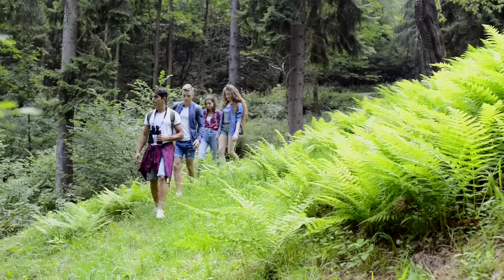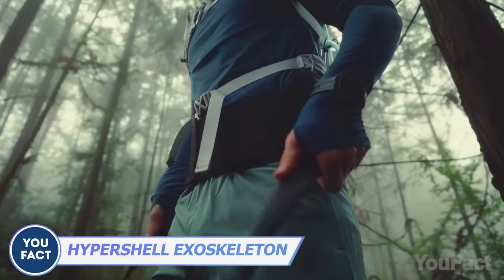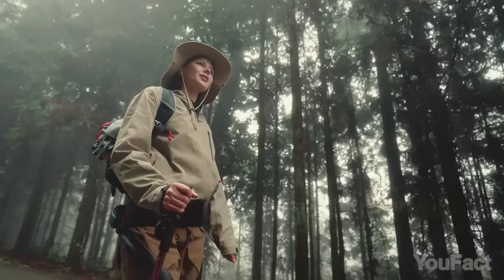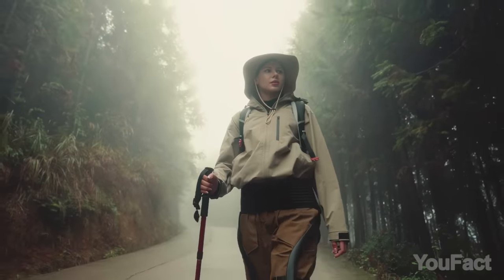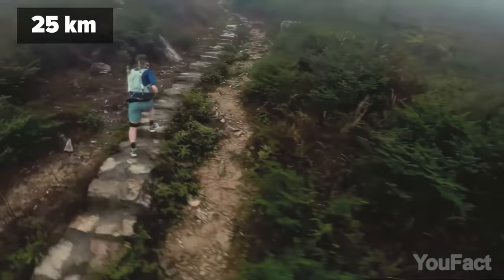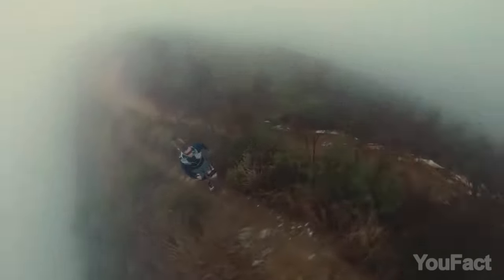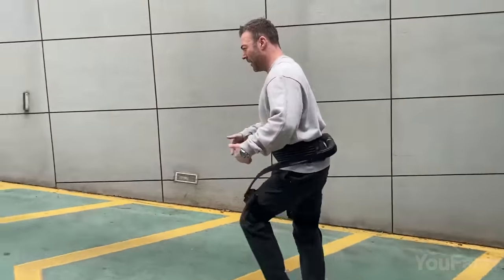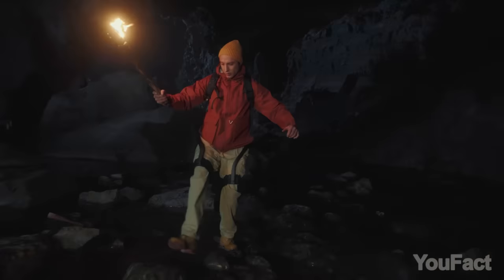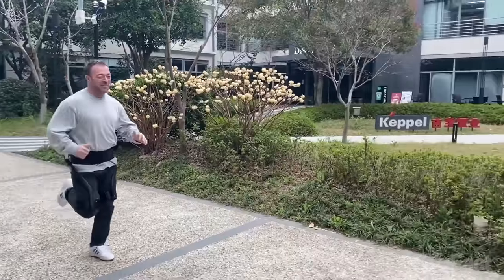Planning to conquer Everest or do something equally great? You'd better have an assistant to help you. HyperShell Omega is an ultra-lightweight exoskeleton designed for adventurers, athletes, and anyone who wants to make everyday life a little easier. Weighing just 4 pounds, it can offset up to 66 pounds over a range of 16 miles, providing incredible assistance for those looking to go further, climb higher, run faster, or simply walk with less effort. Equipped with special sensors and motion engine technology, it can learn your movements over time and adjust to your habits.